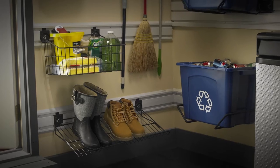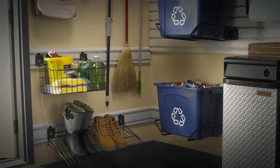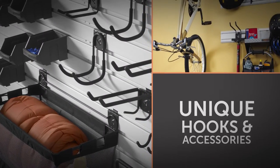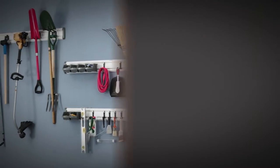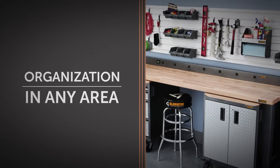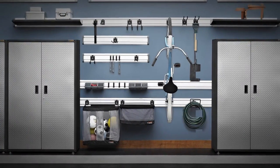Get your home organization project underway with Gladiator brand gear track channels and gear wall panels. Then add any combination of our unique hooks and accessories to store toys, tools and supplies both large and small. Whether you use them in the garage, utility or craft room, or any other storage area, your space will be looking sharp and clean, and you'll be able to find exactly what you want, when you want it.